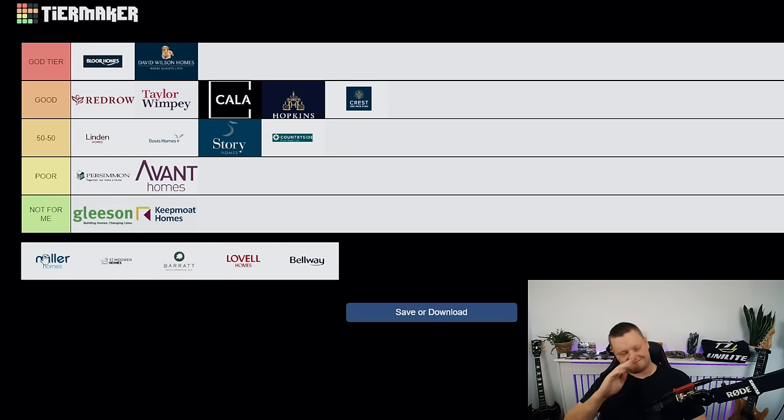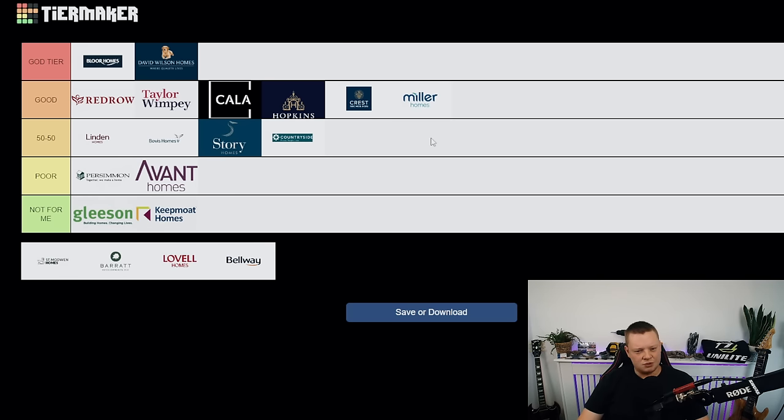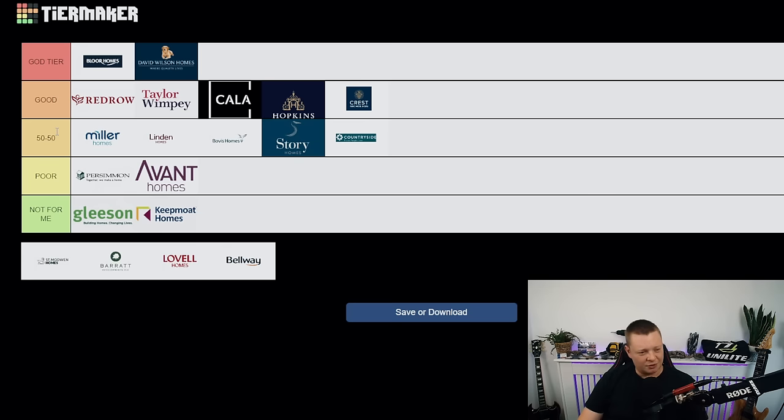Miller Homes — I feel like we need a new tier between good and 50/50. I initially thought bottom of good, but I'm changing my mind — you're going to the top of 50/50, almost in good. On average pretty consistent, definitely not the worst developer. If I see that you're more consistent over the next year, you will go up to good tier. Not a bad developer, but I definitely recommend getting an inspection.